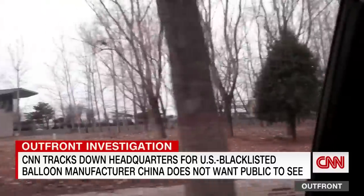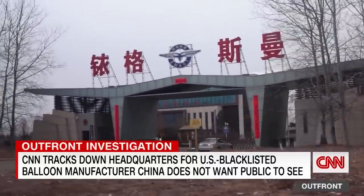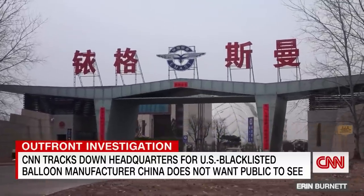What did we find? An active industrial complex with possible ties to the Chinese military's vast, highly secretive aerospace program.